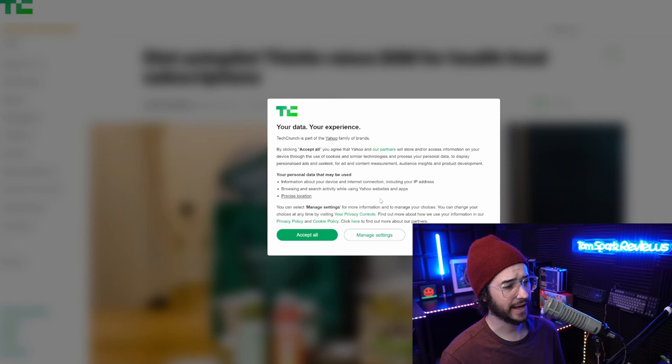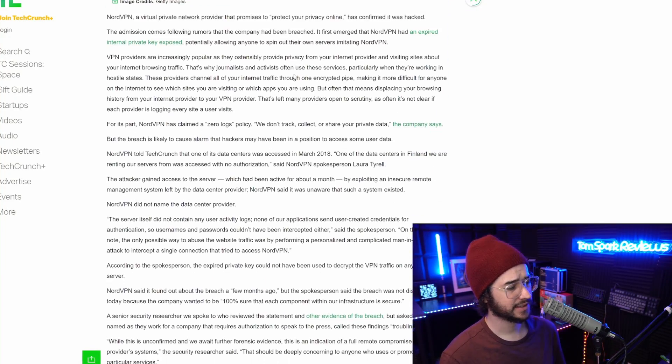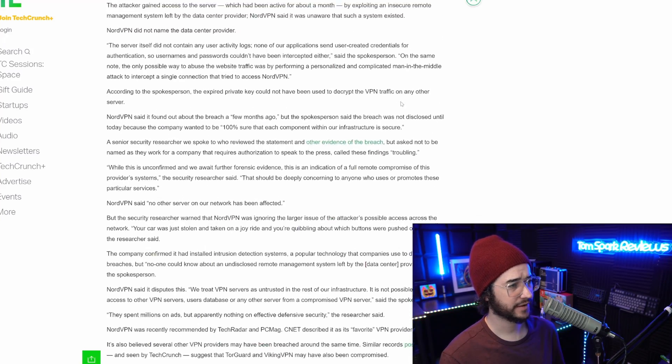NordVPN does have a history of a mismanaged data leak. In 2019, there was an issue with a remote server they weren't transparent enough about, which caused significant backlash. They responded with audits and PR damage control to shore up their privacy reputation. NordVPN has since worked to remedy that image, but they still have more work to do compared to providers that use privacy-friendly analytics like Matomo and remove trackers from their websites and Android apps.